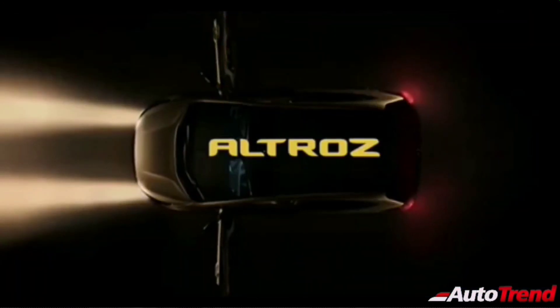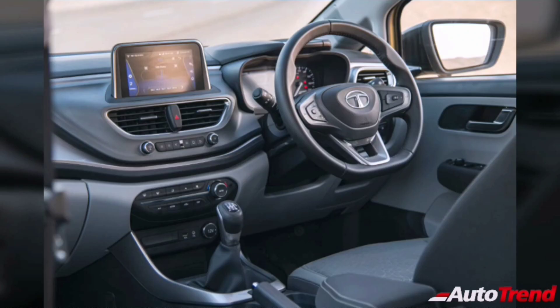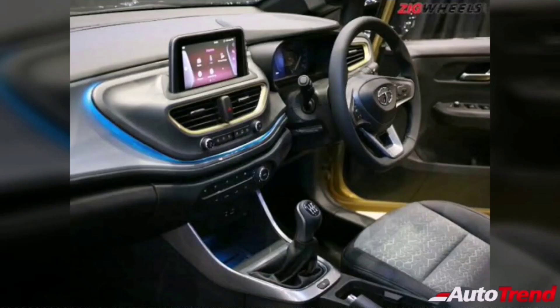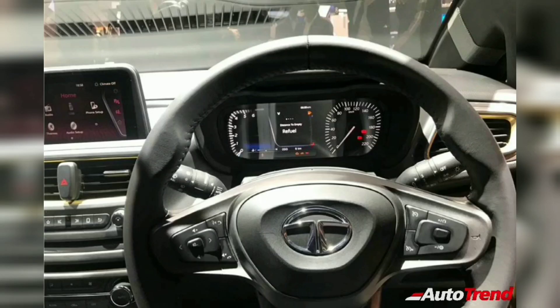The Tata Altros receives the exact same design theme seen on the Geneva edition, except the Indian spec gets brighter and more colorful interiors with a black and gray theme. The layout is more functional than form, but the overall specification and features list is really long. Tata Motors have employed their new design steering wheel on the Altros, including cruise control functions — it is a flat-bottom steering wheel with leather wrapping.